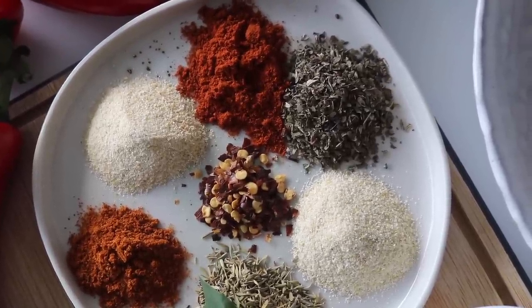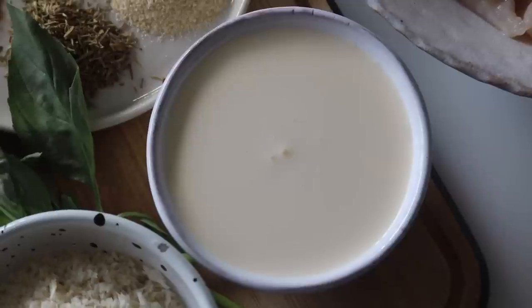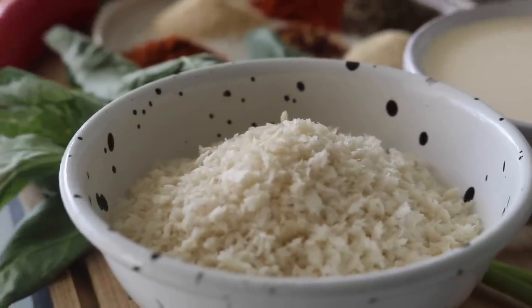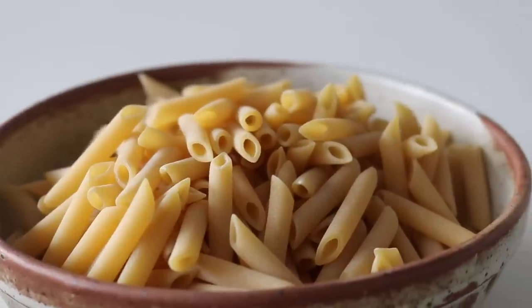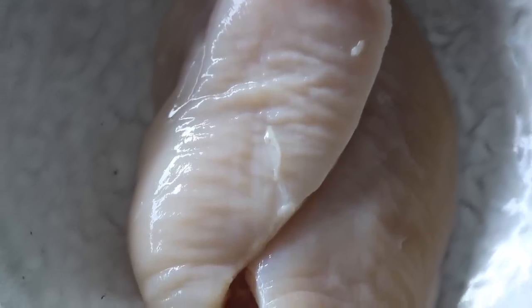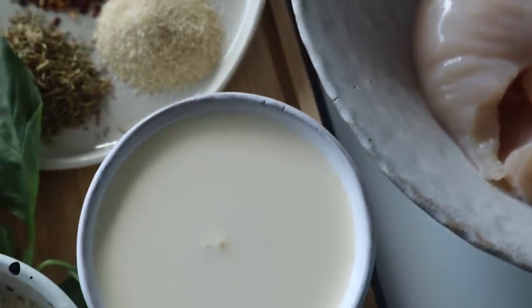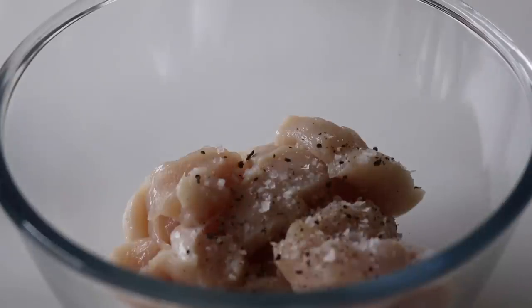I'm using double cream for this recipe, but if dairy isn't your thing you can use an alternative. If you're making it into a pasta bake, you'll also need breadcrumbs and a little parmesan cheese. You'll need some pasta, and we're using chicken breast. If you don't eat chicken, you can leave it out or swap in a different protein — work this recipe the way you want to.